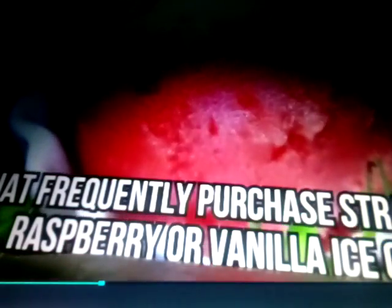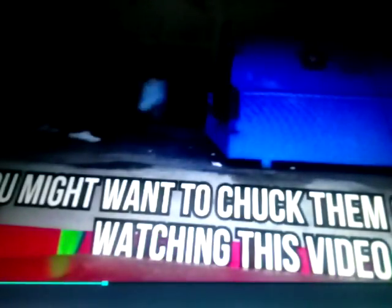Ice cream. If you're one of those people that frequently purchases strawberry, raspberry, or vanilla ice cream, you might want to check them out after watching this video. In 2013, Time posted an article saying your vanilla ice cream may actually smell like a beaver's behind. It turns out they weren't lying. Basic ice cream is made by combining a mixture of cream, milk, sugar, and sometimes eggs. These ingredients are frozen while being churned to create the delicious product.